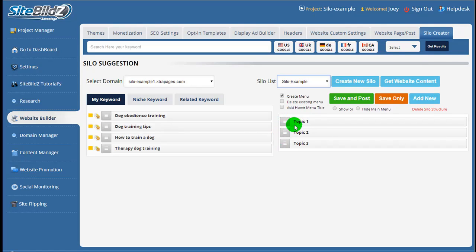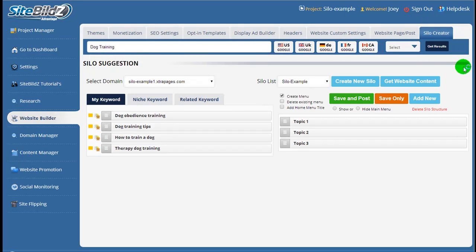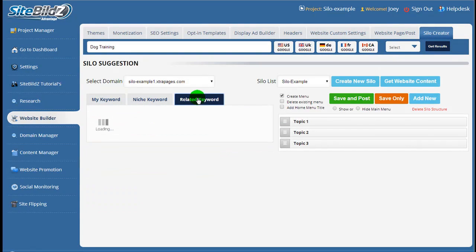Here you'll see I have, just for an example, topic one, topic two, and topic three as a simple drag-and-drop structure setup. On the left-hand side, we have the My Keyword tab, where you'll see the primary and secondary keywords selected for this project during research. If you have the research package, any research you've done will show up here. If you want extra keywords, you can enter one in the search at the top — I'll put in dog training and click get results — and those results will show up under the niche keyword tab and related keyword tab.